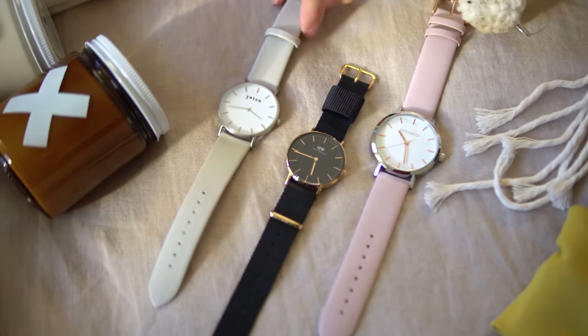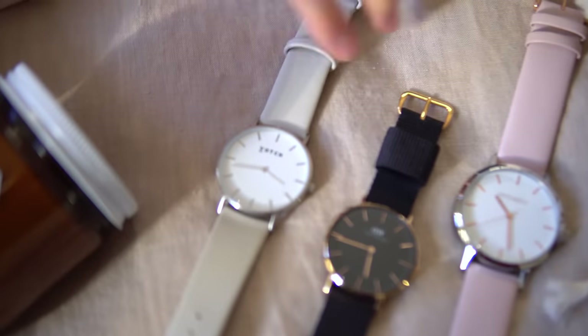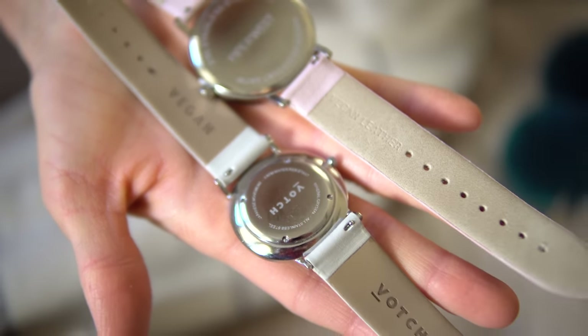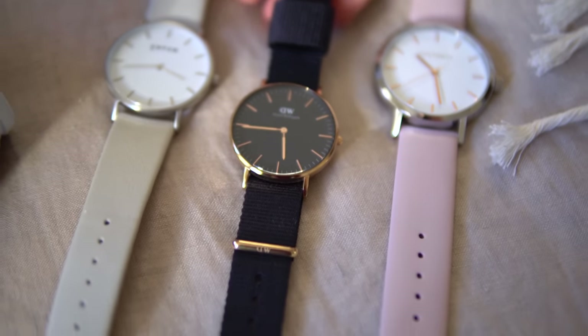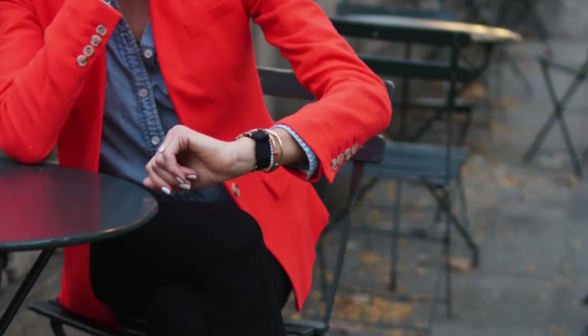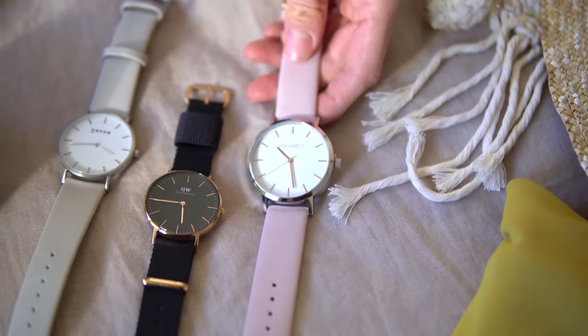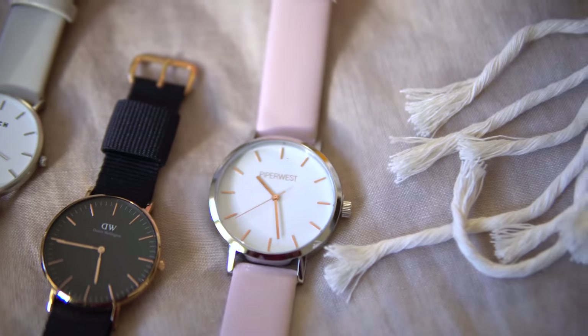Moving on to more vegan accessories — here are three of my favorite vegan watches. This one is Votch — they do all vegan leather straps and I absolutely love this neutral color. Last year Daniel Wellington asked me to collaborate, and I asked them for vegan options. They had plenty of fabric straps which I actually preferred anyway. And then Piper West also has a vegan leather strap — incredibly soft, and I love the color.